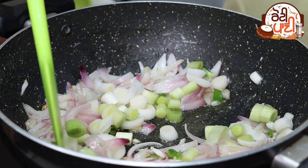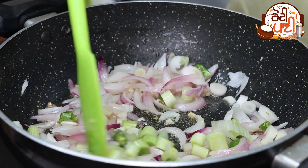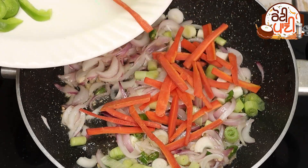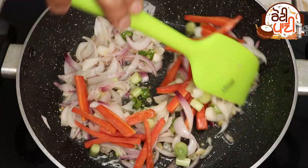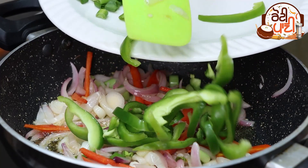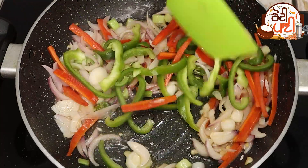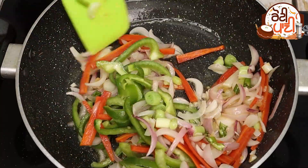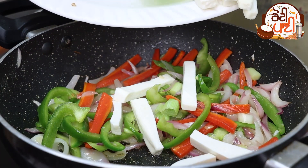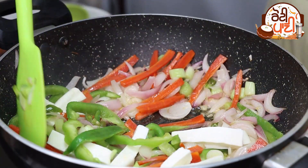Add gajar and vegetables. Add a little sugar and some salt. We should not overcook them.